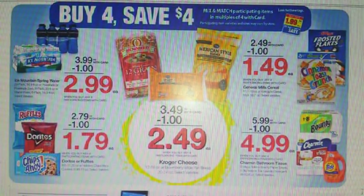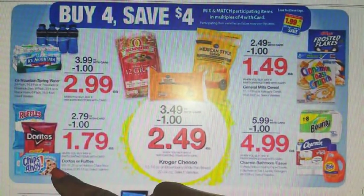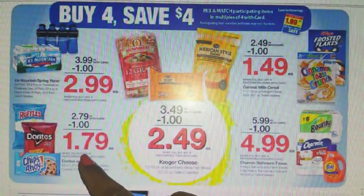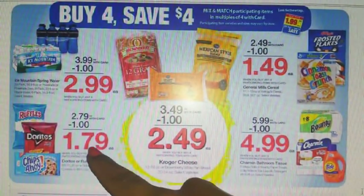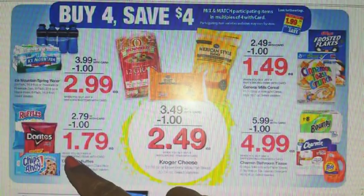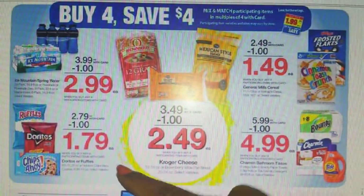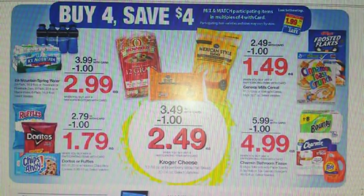Here are our first set of Mega Event eligible items. We have the Ruffles, the Doritos, and the Chips Ahoy cookies. I always give you the prices after Mega Event savings — this time we're on sets of four, so they will be $1.79 each after savings. The coupon is going to be on the Chips Ahoy — that's a Nabisco coupon. We have a $0.75 off two, or you might have received a $1 off three in your 11/5 Smart Source.